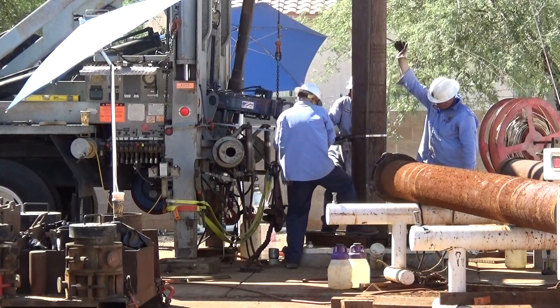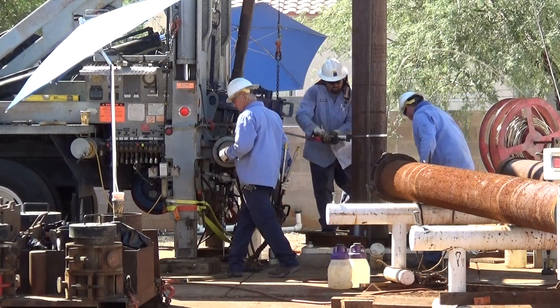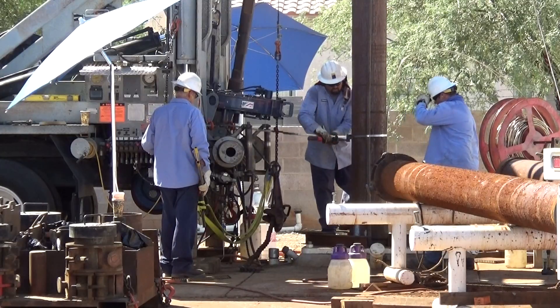We monitor groundwater wells continuously, which means we are able to find problems and make any needed repairs quickly and efficiently.